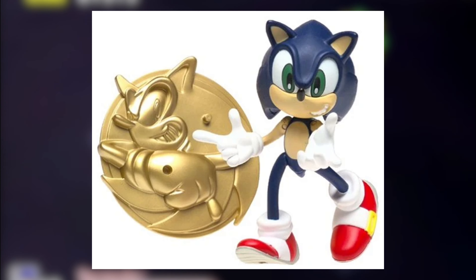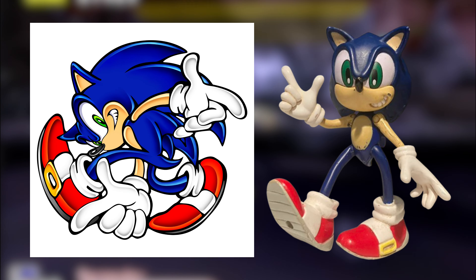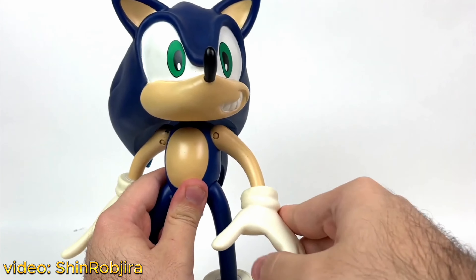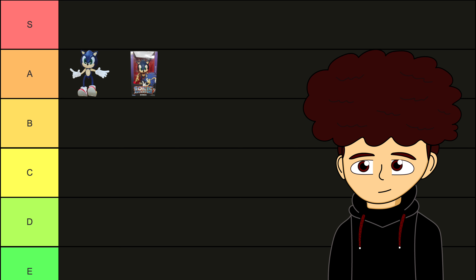Starting with the 4-inch Sonic, it's not bad — for its time it looks fine, especially when you take into consideration that this is based off the artwork. If you want a Sonic figure to be with you while you play Sonic Adventure, that's... A-tier. The 11-inch Sonic is pretty much the same — no change in articulation, he can still move his hands, arms, and legs, so A-tier.